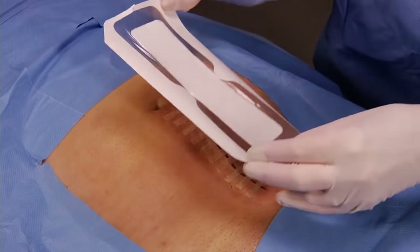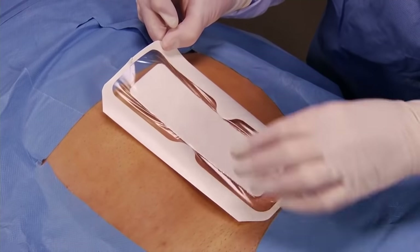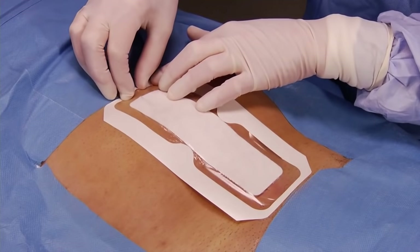It takes less than 30 seconds to apply and it's waterproof. Plus, it's an all-in-one application that provides a viral and bacterial barrier.